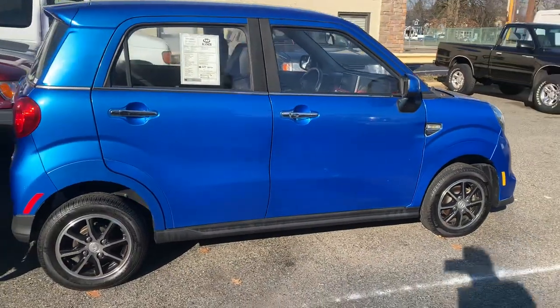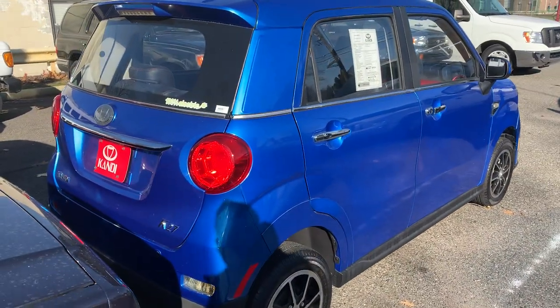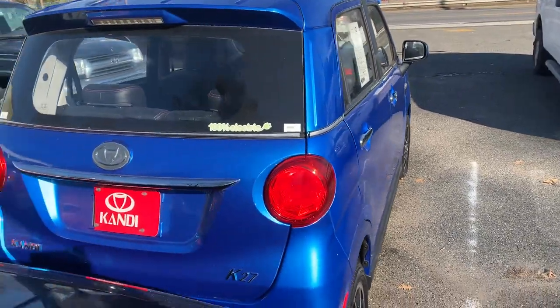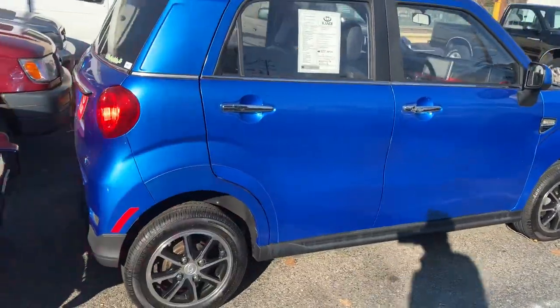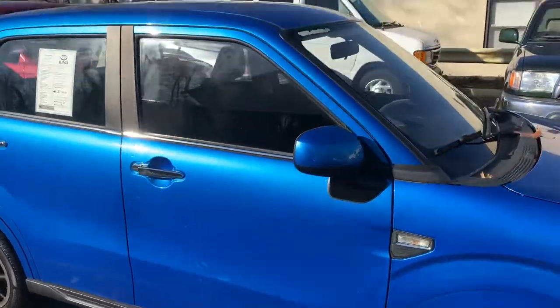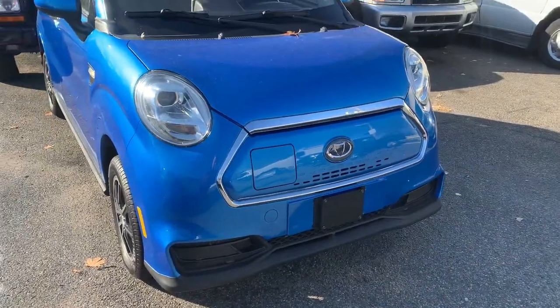Very interesting little car — very European, very cool. 100% electric, the Dandy K27 on American roads. Very cool! Tell me what you guys think about this electric revolution, and this electric car in particular.